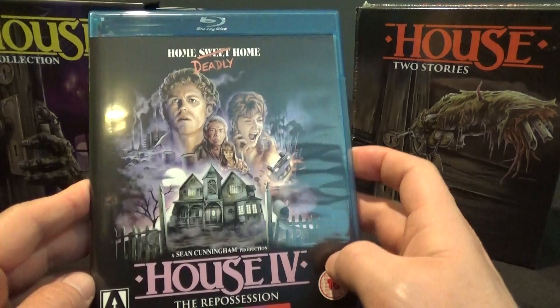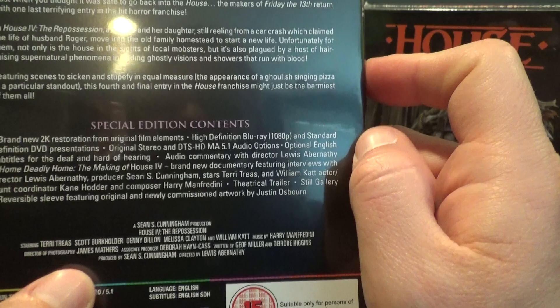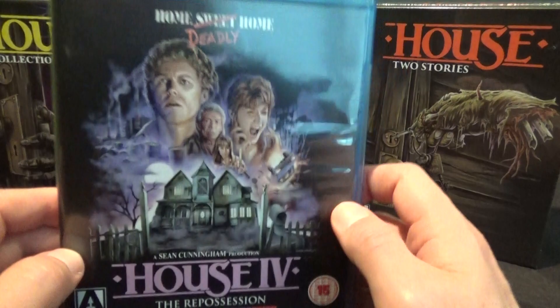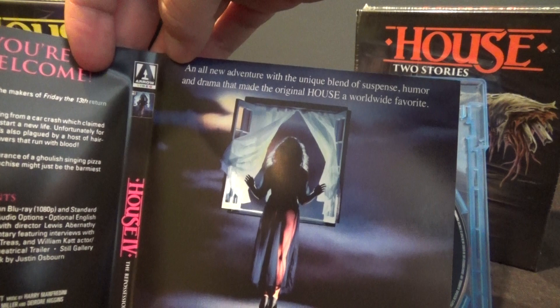Maybe it's come out on DVD elsewhere, but it's here on Blu-ray and it's remastered. How awesome is it that an obscure movie like House 4 gets a nice, awesome remastering from Arrow? Very neat. Very cool that it's part of this set. You've got the Blu-ray and the DVD, and the original poster. 'An all-new adventure with the unique blend of suspense, humor, and drama that made the original House a worldwide favorite.' I've never seen this — from what I understand it's not generally well regarded, but still awesome that it's part of the set.